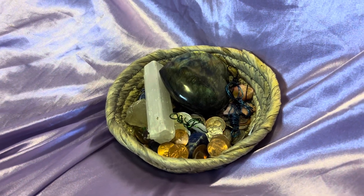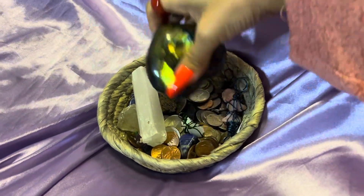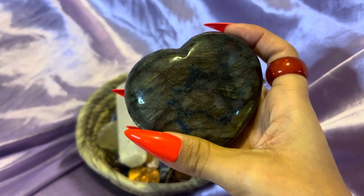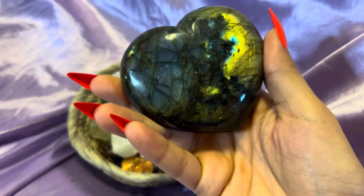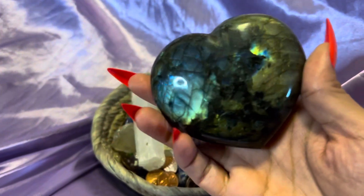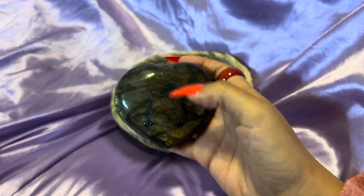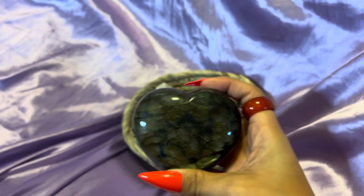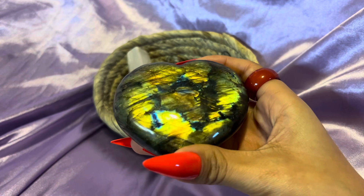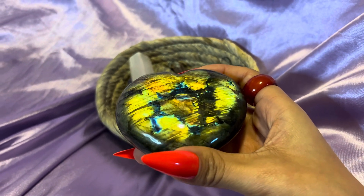Hey everybody, so this is my lucky crystal basket. Here is one of my favorite crystals — I think this is labradorite. I bought this one off a crystal cellar. It's very very beautiful, and this one helps — I'm guessing — with healing certain parts of our bodies. It's super shiny and pretty.